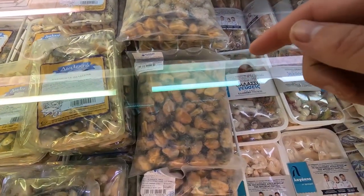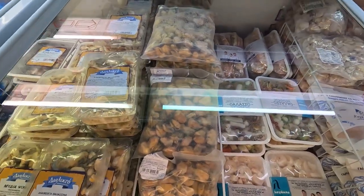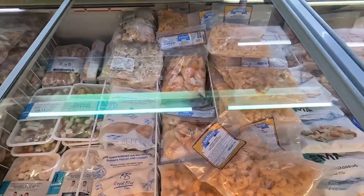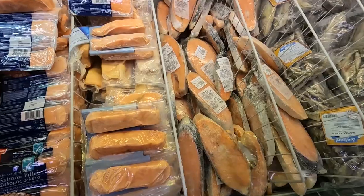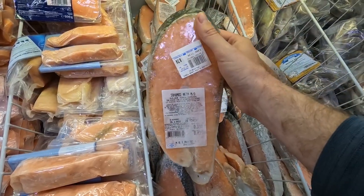This is seven euros for a bag of frozen mussels — that seems pretty good, it's a little less than a kilo. Bags of frozen shrimp. You can just get a nice big piece, like a salmon collar.